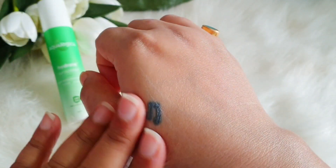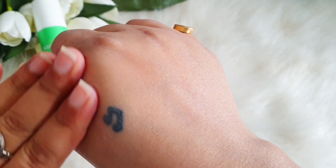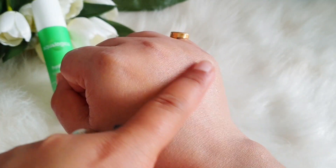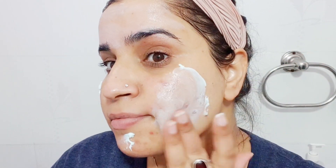The sunscreen has a gel-cream base texture — very light, absorbs easily into the skin, and gives a dewy finish. It doesn't feel heavy and has no white cast, though initially it gives a slight brightening or tone-up effect. Once it's completely absorbed, you don't feel like you've applied anything — just a dewy finish on your face.